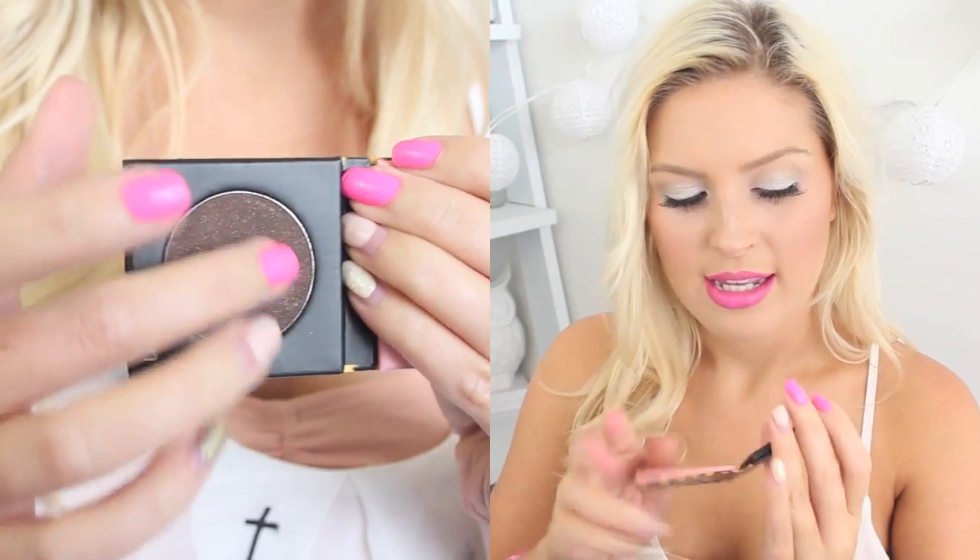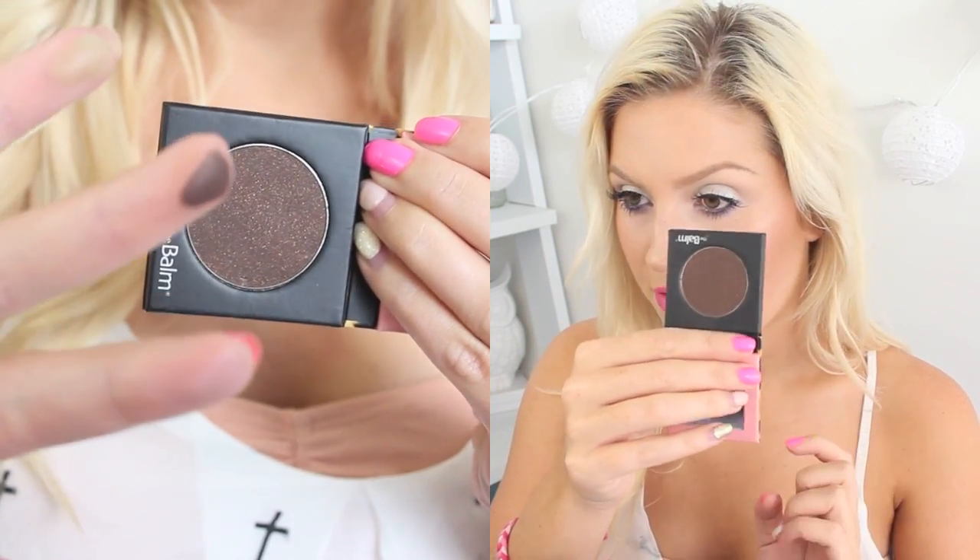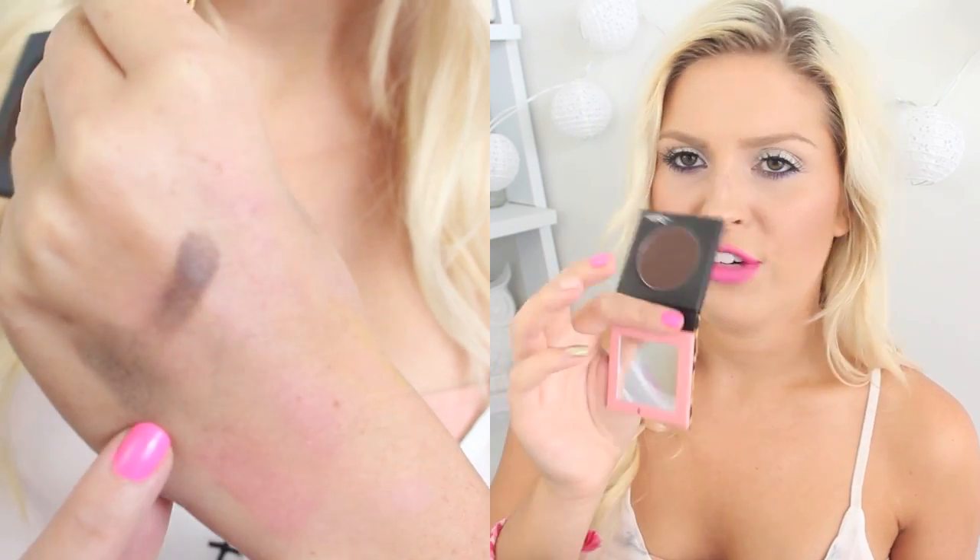I also got a single shadow from the Shady Lady range — it's called Caught in the Act Courtney. It's a really nice deep, kind of red-tone brown, purpley-tone brown, and it's just got lots of gold shimmer in it, so that'll be really nice to experiment with like a smoky eye or something like that.